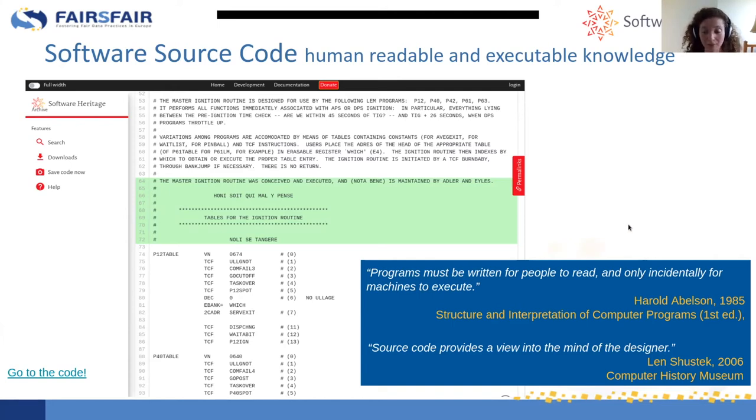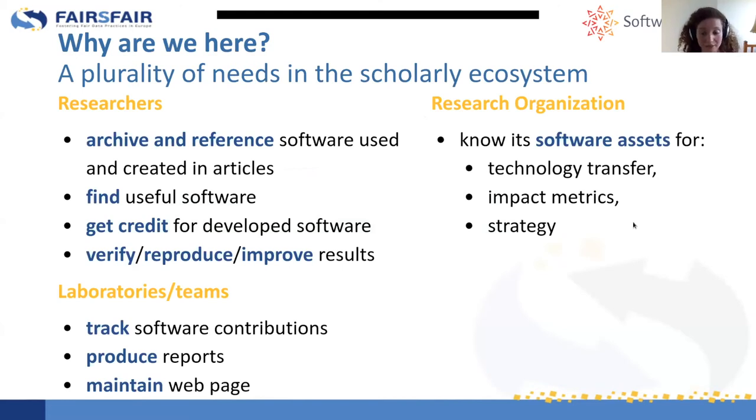There are a plurality of needs in the scholarly ecosystem: researchers need to reference their software, to get credit for it, to find useful software, and to verify or reproduce results. Laboratories and teams want to track software contributions and produce reports. Research organizations want to know their software assets. This is all part of a scholarly ecosystem that we want to also make a FAIR ecosystem.